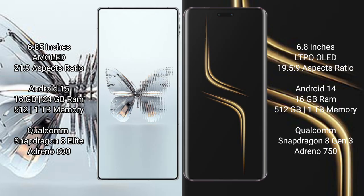Red Magic 10 Pro Plus runs on Android 15 operating system. Honor Magic 6 Ultimate runs on Android 14 operating system. Red Magic 10 Pro Plus comes with 16GB or 24GB RAM and 512GB or 1TB internal storage, powered by the Snapdragon 8 Elite processor with Adreno 830 GPU.